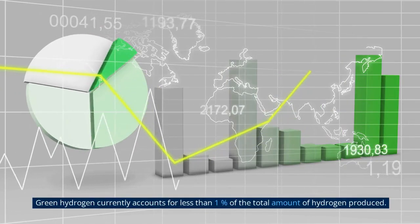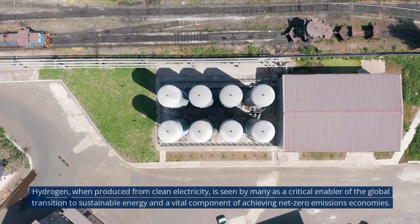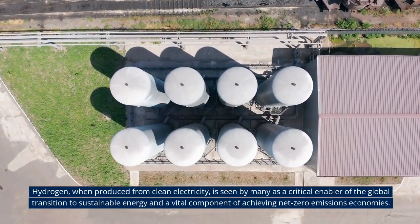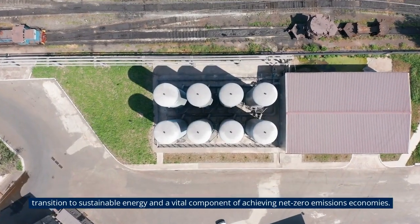Green hydrogen currently accounts for less than one percent of the total amount of hydrogen produced. Hydrogen, when produced from clean electricity, is seen by many as a critical enabler of the global transition to sustainable energy and a vital component of achieving net-zero emissions economies.